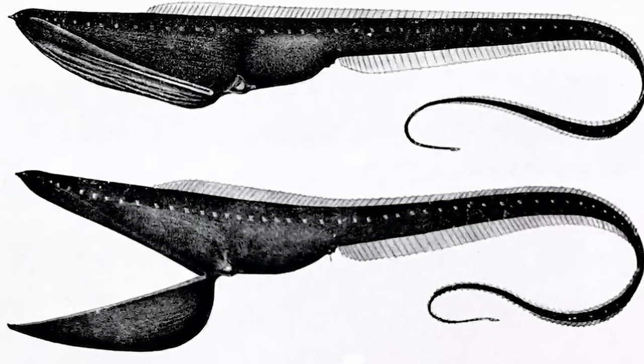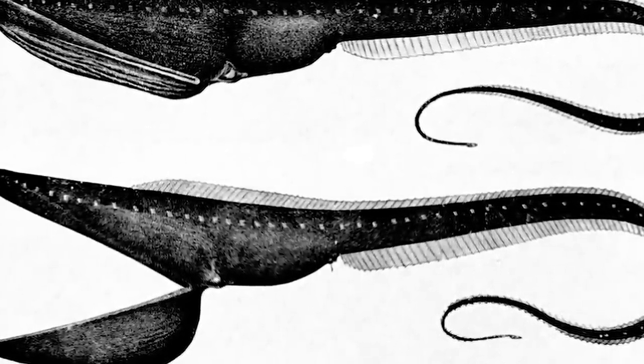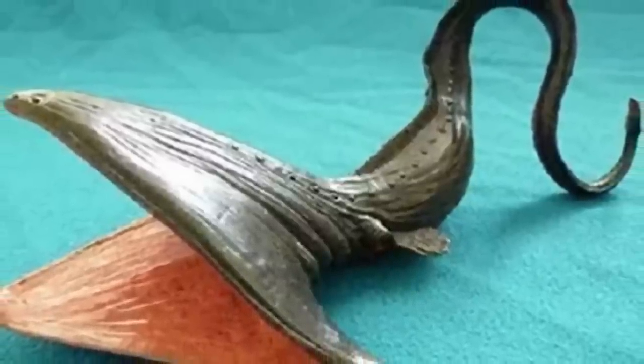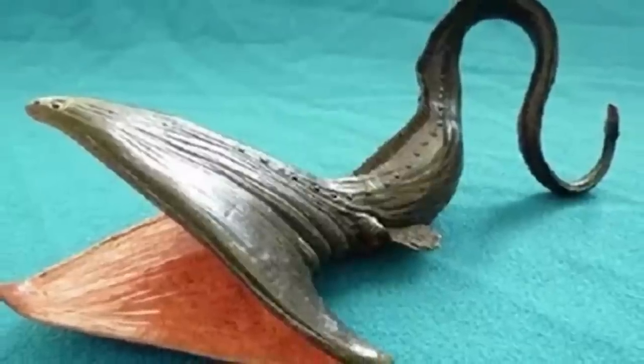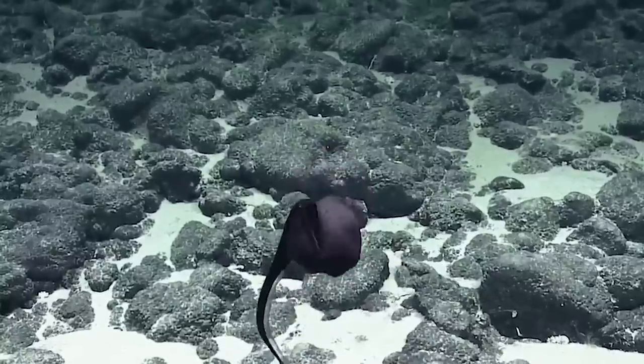In our third spot today, we have Gulper Eels. The Gulper Eel is quite terrifying to look at. It has a very distinctive trait — a very large mouth — and it tends to snap at its prey, similar to a snake. Its large mouth and ability to open wide allows it to eat creatures you'd otherwise assume would be too big for it. It has a very skinny, long, snake-like body. They are about two to three feet in length and live deep in the sea ranging from 1,600 to almost 10,000 feet below the surface. They are known as the fish of your nightmares.